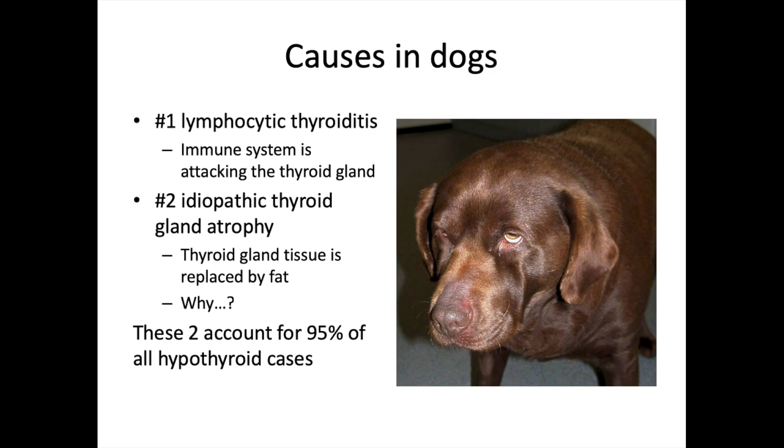Looking at hypothyroidism — typically in dogs — the number one cause is lymphocytic thyroiditis, where the immune system attacks the thyroid gland and prevents appropriate hormone production. The second most common is idiopathic thyroid gland atrophy, where thyroid tissue is replaced by fat and we don't know why it's happening. Together these account for 95% of all hypothyroid cases.